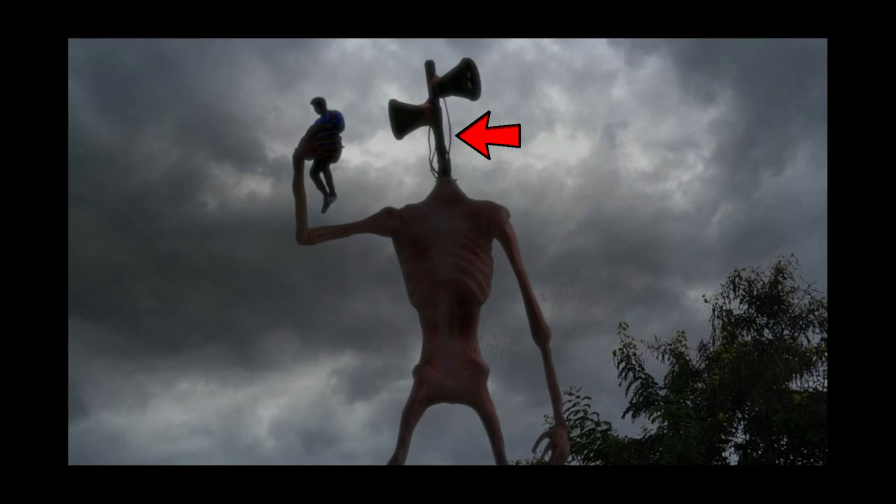Around its neck are some thin black wires that coil up to the speakers on the top of its neck, and these wires run down the body, into the body, and around the abdomen too. Simply put, this thing is terrifying.